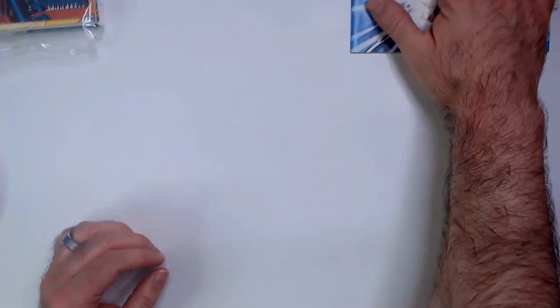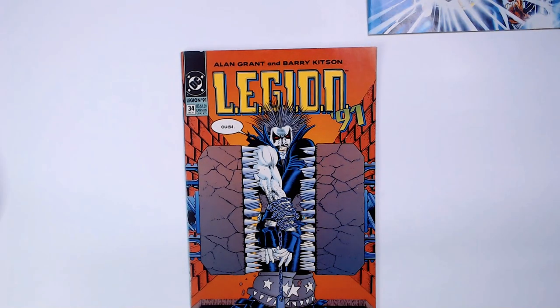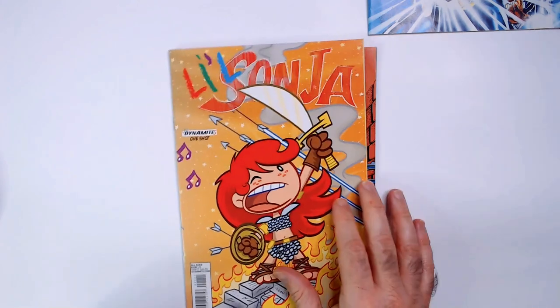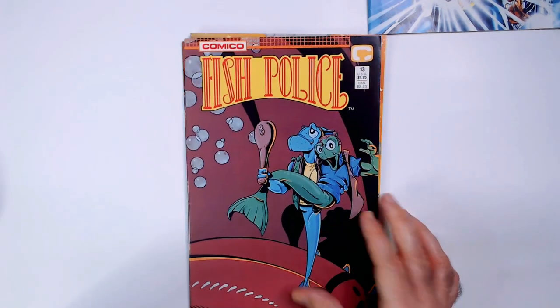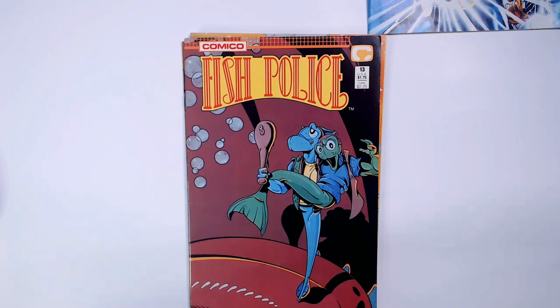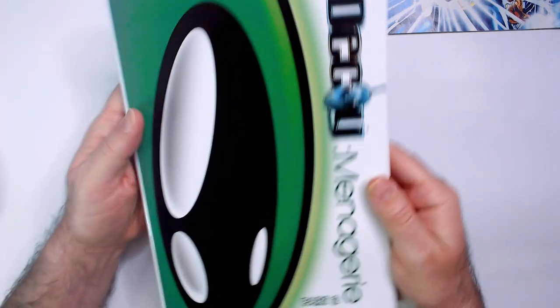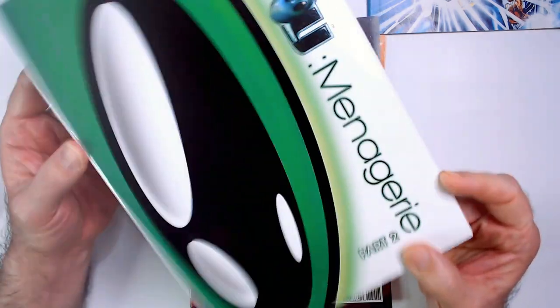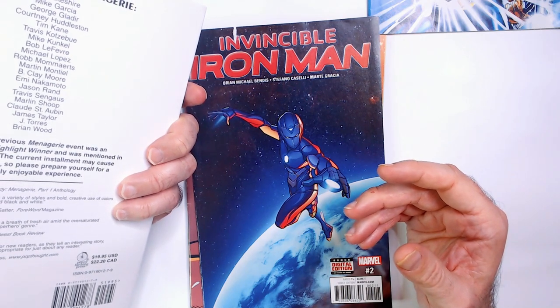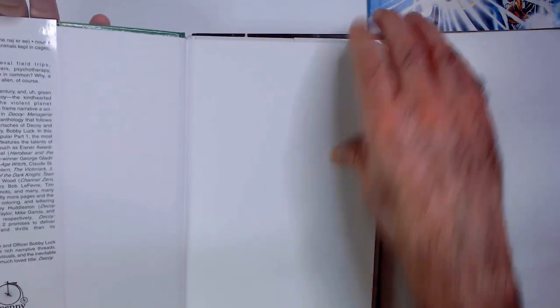All right, so let's see what other comics are in the bag. Got a Legion Lobo in there, Fish Police, Iron Man, and it came with this Decoy — Nausea Part Two. This whole book — I'm not sure what Decoy is.